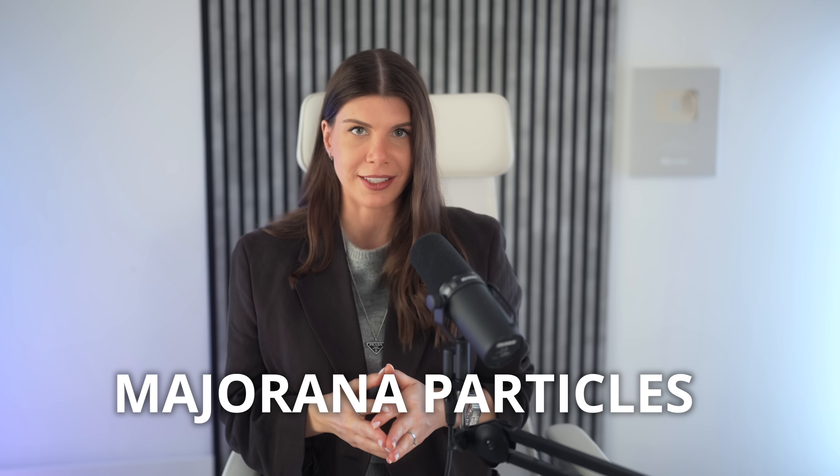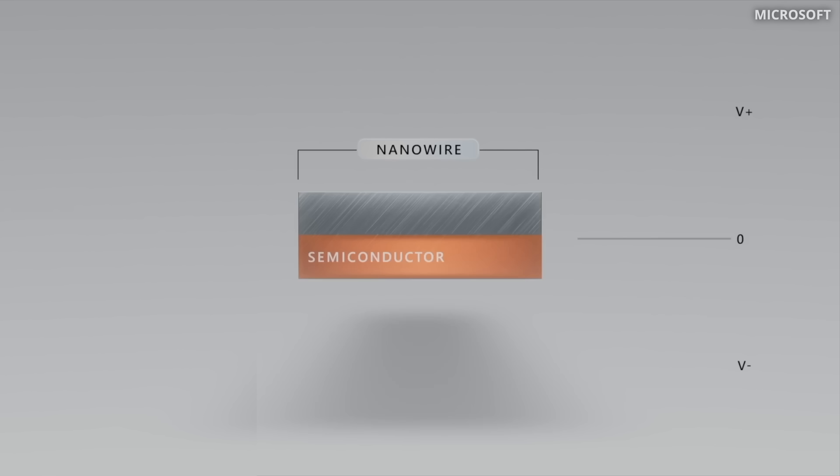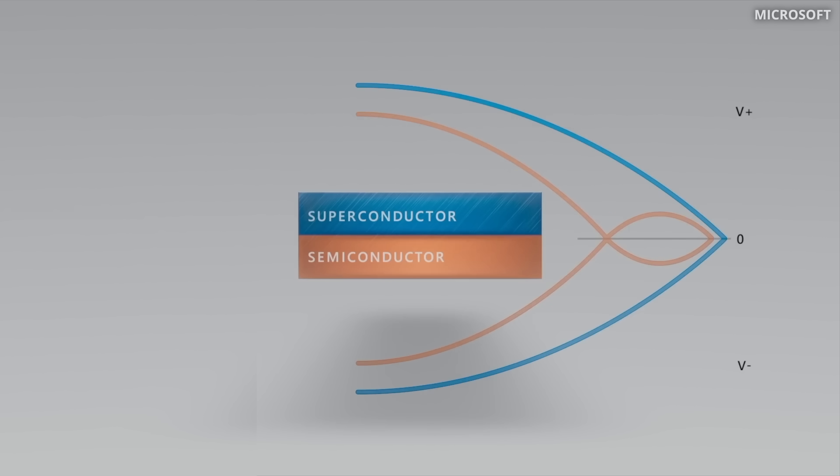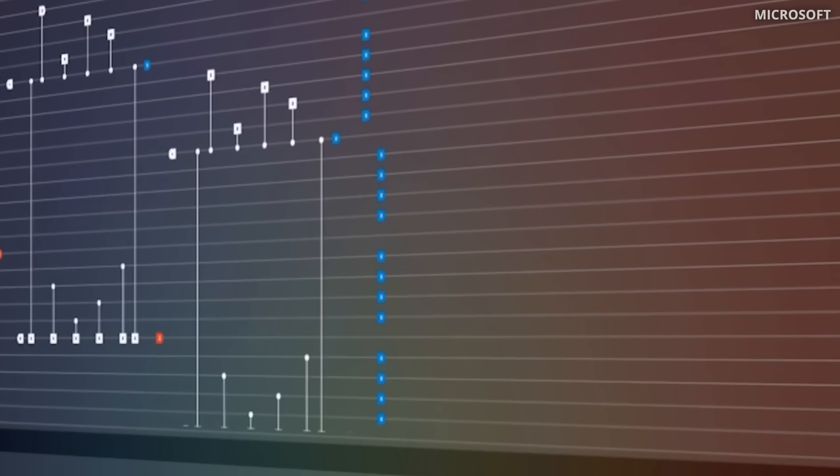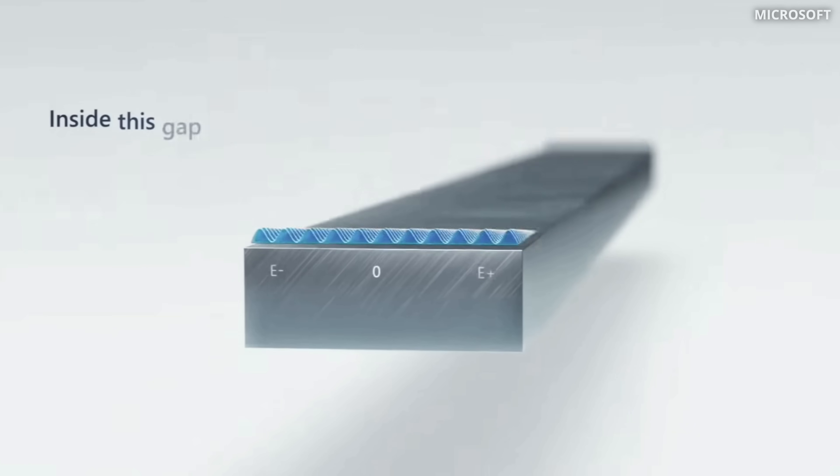It's called Majorana because the qubits inside feature these special Majorana particles — exotic quantum entities that actually form the foundation of Microsoft's secret sauce. These topological qubits are built from a new material called a topoconductor, which is a combination of a superconductor and a semiconductor. And with that they've created an entirely new state of matter called topological superconductivity.